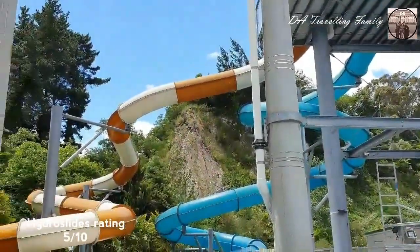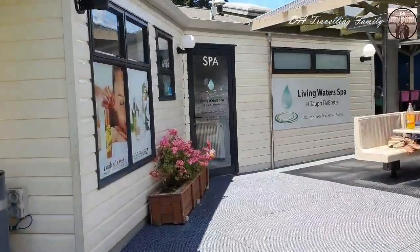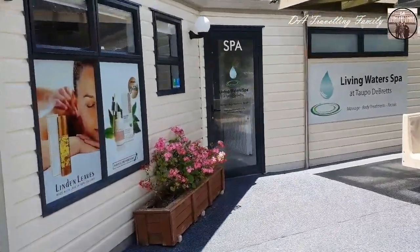They have two hydroslides and we're rating them five out of ten — they are our least favorite from all the water slides we've tried before, because we got scratches from them.